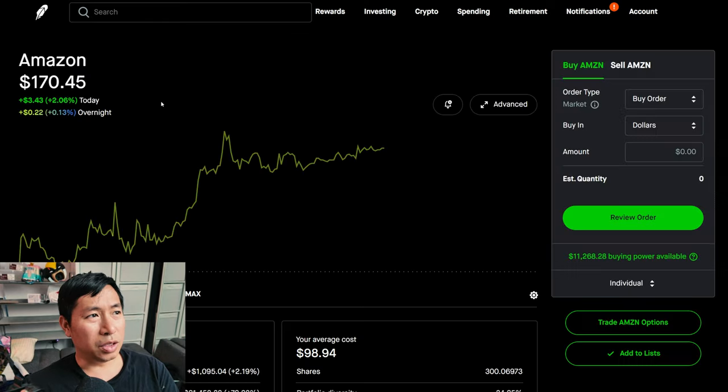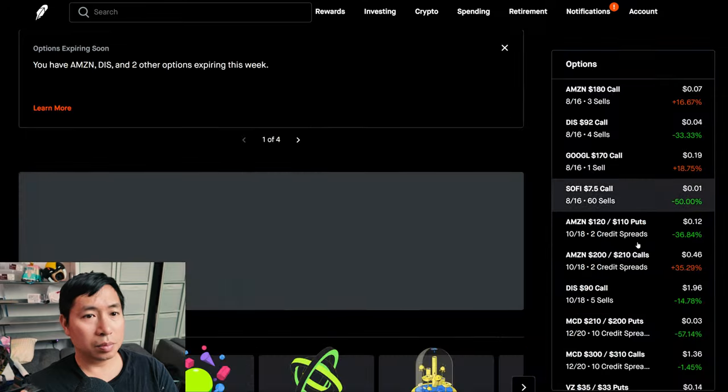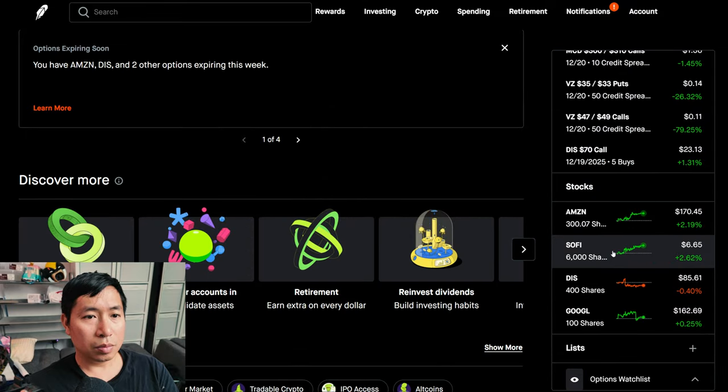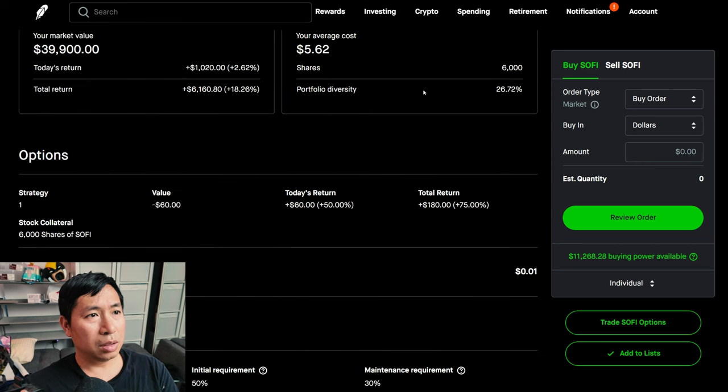For my stocks, I have 300 shares of Amazon. Amazon is at $170.45, my average cost $98.94, total return $21,458.38. I have 6,000 shares of SoFi. SoFi is at $6.65, my average cost $5.62, total return $6,160.80.